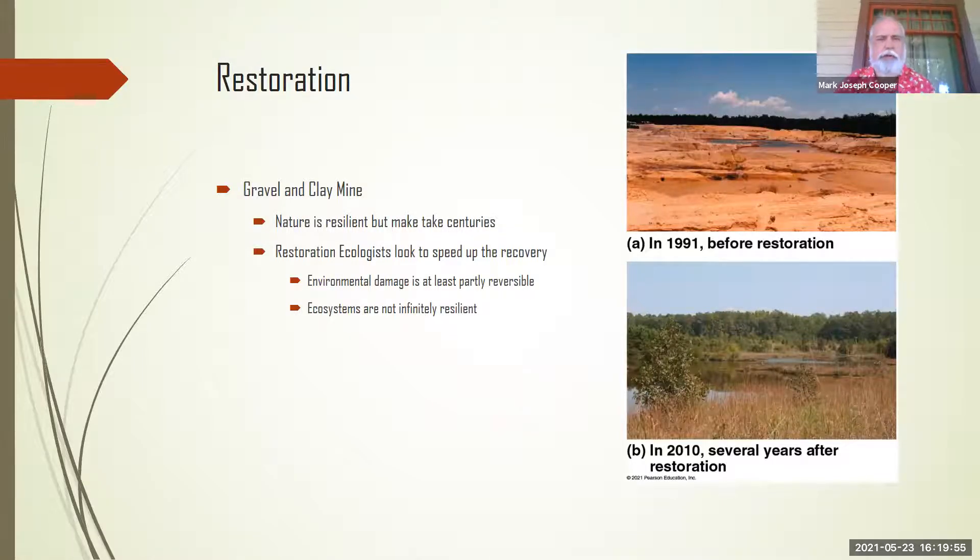So this next one, we're going to look into restoration — trying to restore areas that have been used and abused. On the right would be a gravel and clay mine, and then we kind of let nature take over. It turns out nature is pretty resilient — it'll come back. Nature will win in the end, but it may take centuries, hundreds and hundreds of years, and that's not what we want to see.